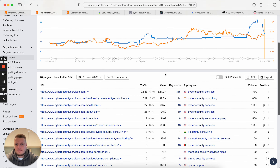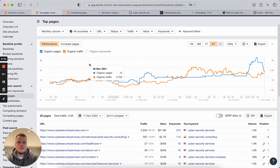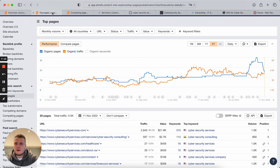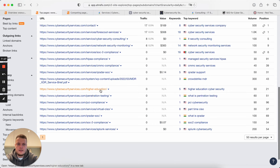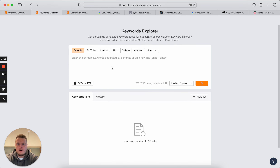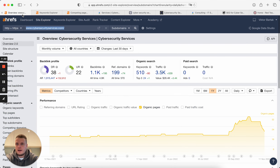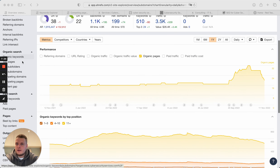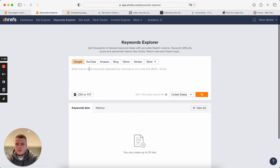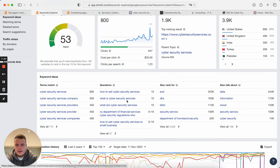So the exact strategy for a website in the cybersecurity niche: first of all, you need to create all your services pages, and you need to create them based on the search intent of your real potential clients — not just 'my services.' You need to go through your competitors, understand what pages they have, collect all the data on what pages drive them traffic, and create all those pages. You can also go to keyword tools and analyze — take 'cybersecurity services' as a keyword and see what people also look for.